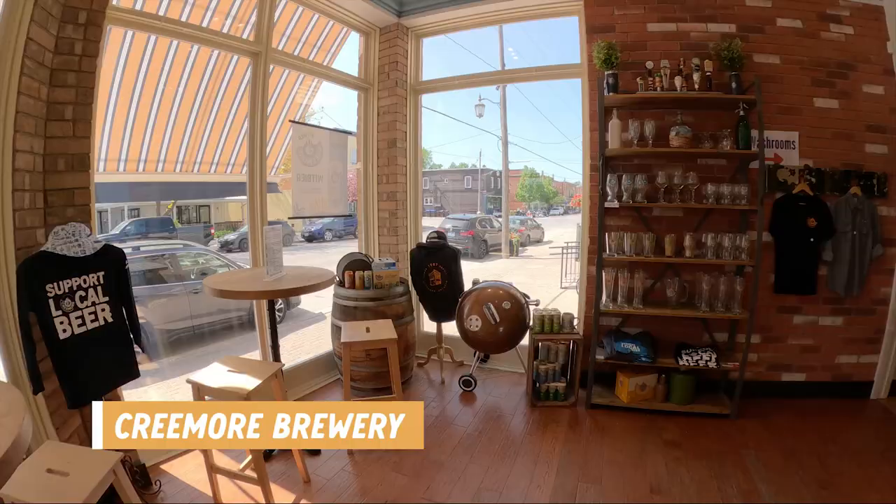It was too sunny for us to go canoeing, so we decided to do the next best thing — come into town and try out a brewery.